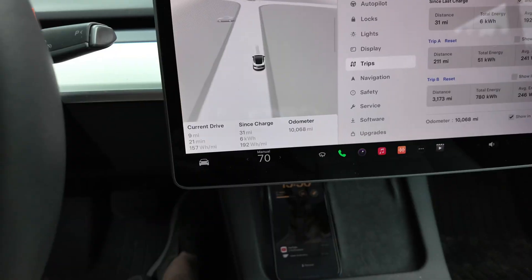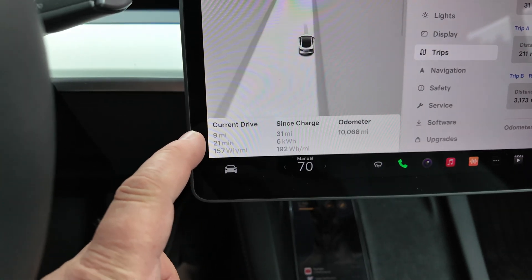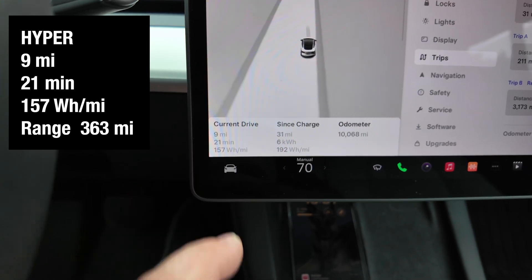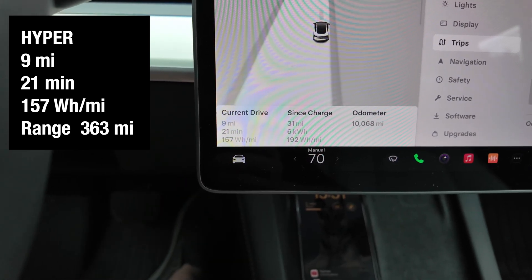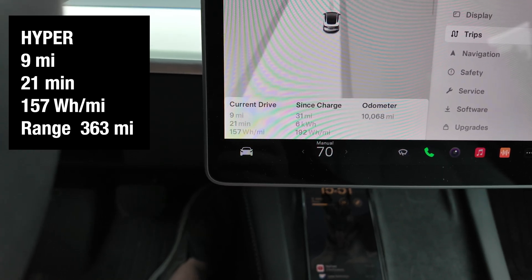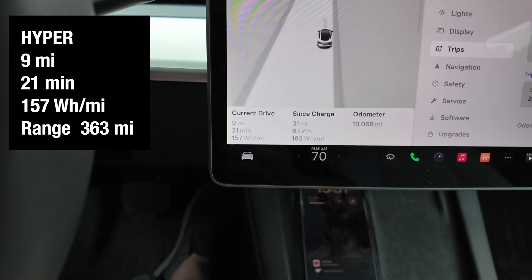Here we have a 25 mph limit. We just made it back — this was a 9-mile trip. We drove 21 minutes and used 157 watt-hours per mile. Now we do the same thing with air conditioning on and see how that works.